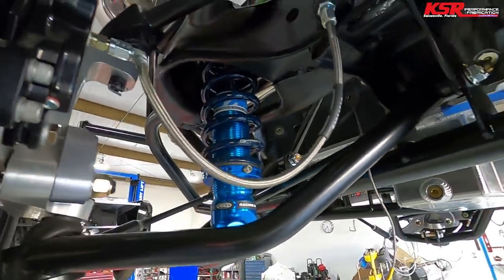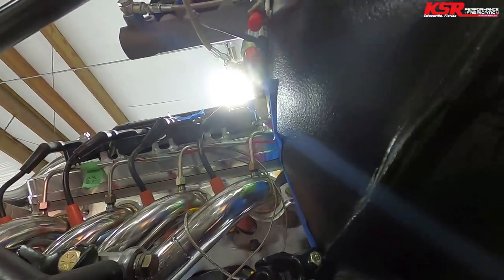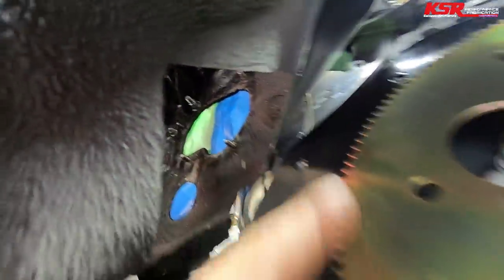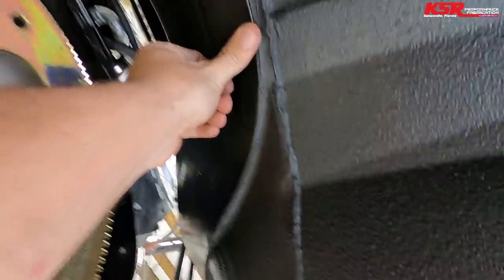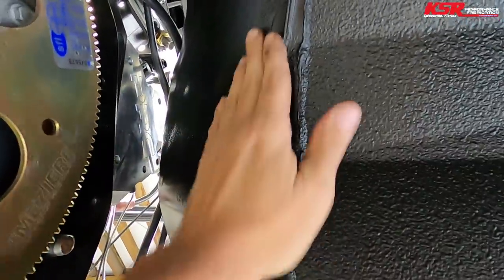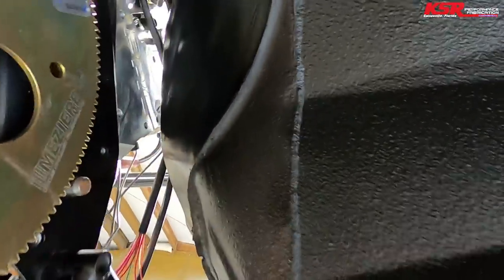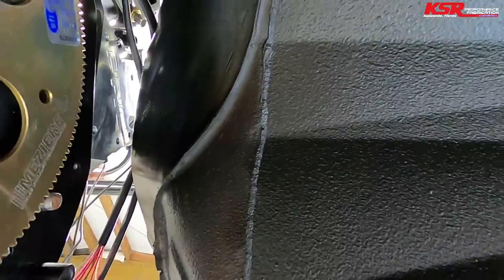I've got the brake lines started on the front. This one goes up to one side of the line lock solenoid, and the other one is going to go inside the car, up over the transmission tunnel, come back out through where that green and blue tape is. For you G-Body guys, you can see how much this got cut down — we cut nearly an inch off of this lip, so that's not going to cause us any problems getting the transmission in and out.